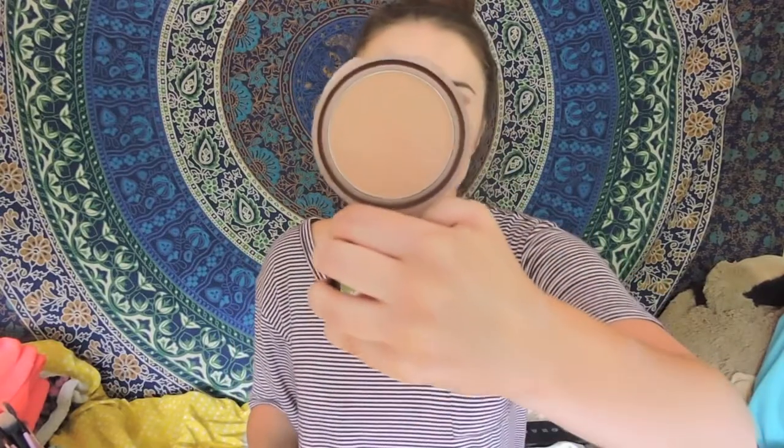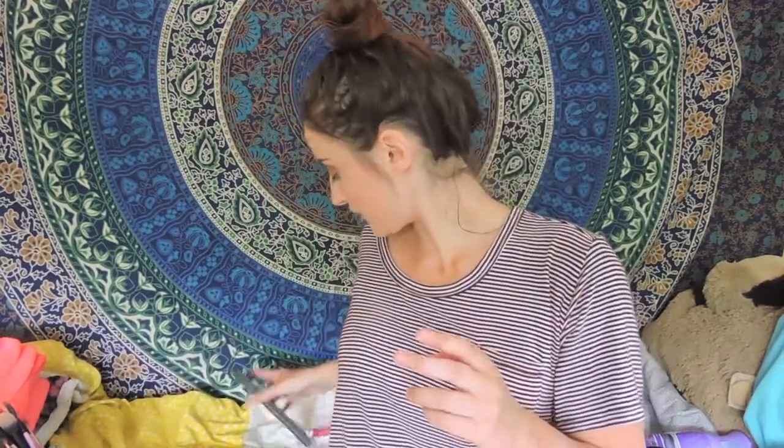My next favorite is this bronzer from NYC called Sunny. It's just a good bronzer — I heard it's like a dupe for the Hoola bronzer. It's really good and affordable.